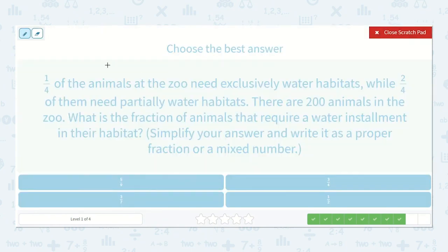One-fourth of the animals at the zoo need exclusively water habitats, while two-fourths of them need partially water habitats. There are 200 animals in the zoo. What is the fraction of animals that require a water installment in their habitats? Simplify your answer and write it as a proper fraction or a mixed number. One-fourth plus two-fourths — adding those together gives three-fourths.